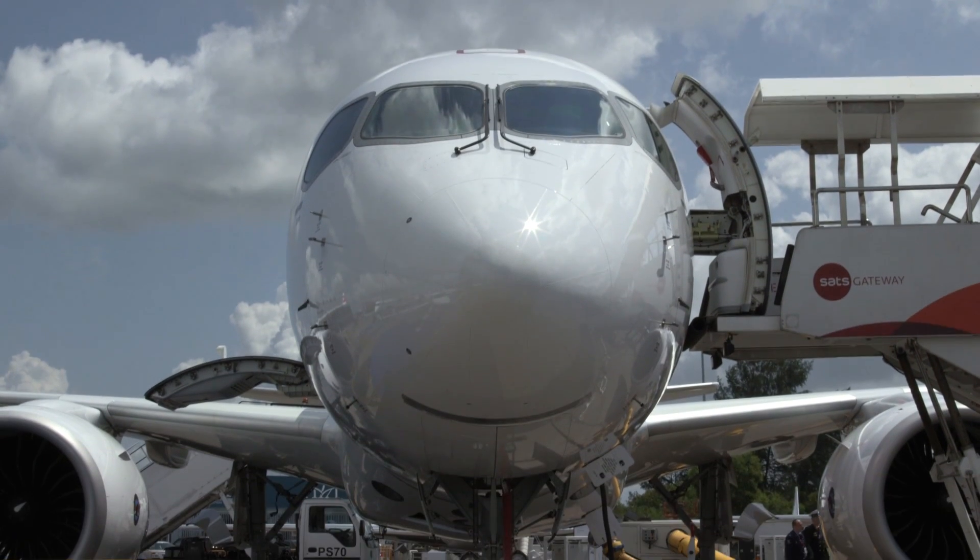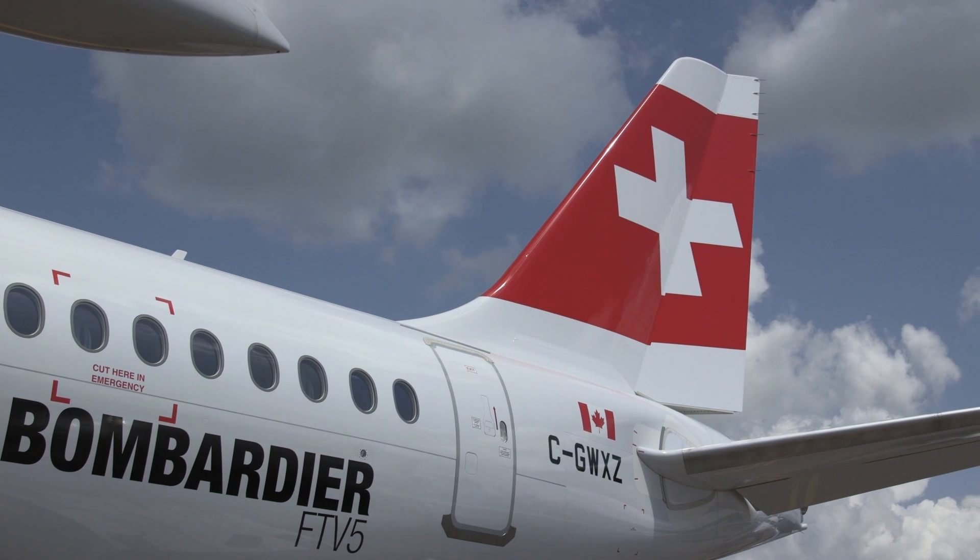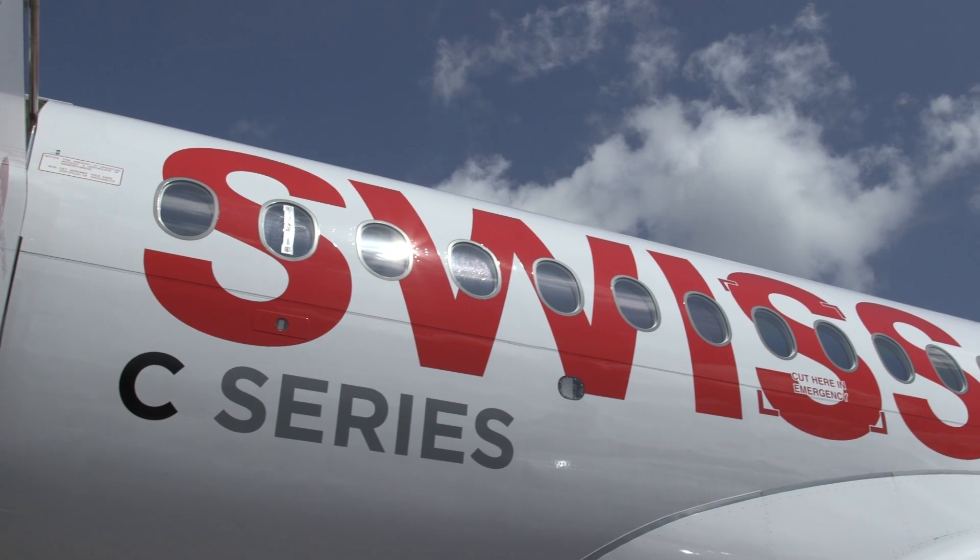Swiss International Airlines is set to become the launch operator for Bombardier's new C-Series narrowbody by the end of June 2016.